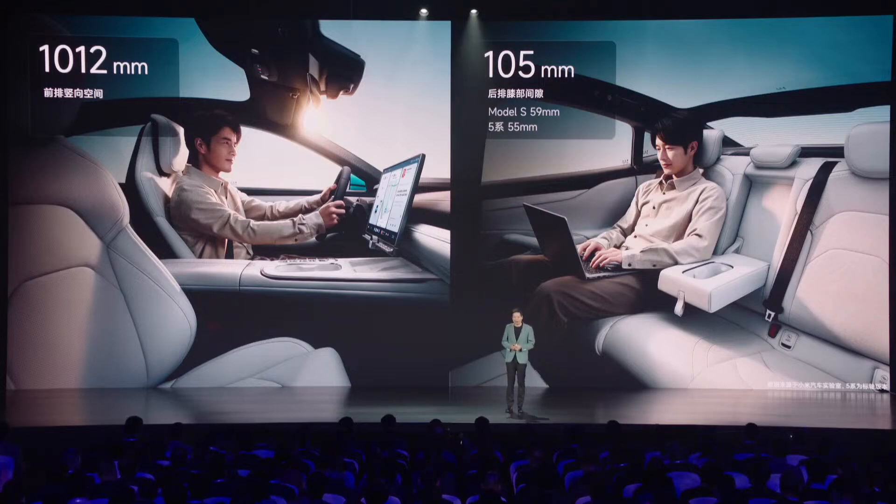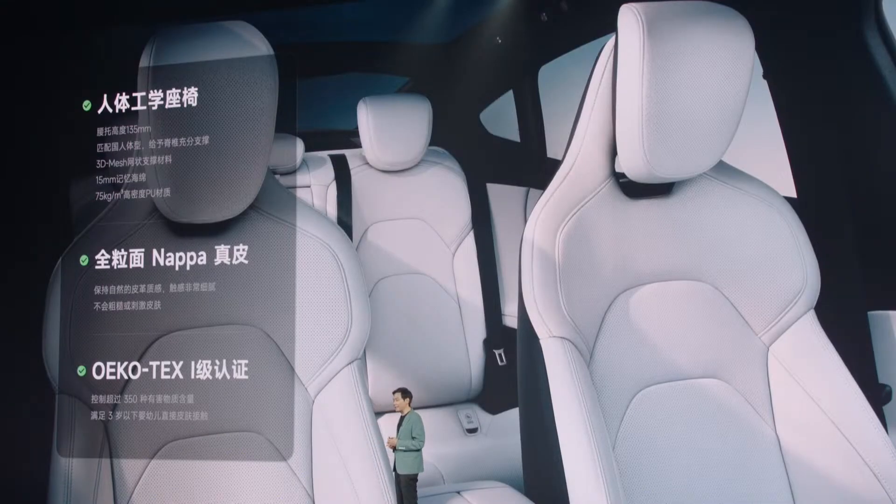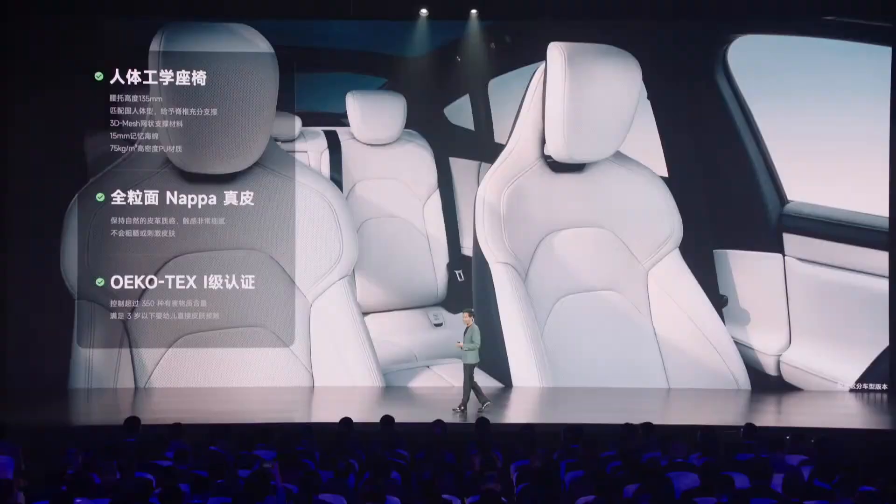Xiaomi Su7 Sophisticated Cabin Design. The Su7's interior features a refined and luxurious design, incorporating premium materials and attention to detail throughout the cabin. Spacious seating for five adults offers comfort and support on long drives, with ample legroom and headroom in both the front and rear compartments. The cockpit system, powered by Xiaomi HyperOS and equipped with a Qualcomm Snapdragon 8295 chip, provides seamless connectivity and access to vehicle controls and entertainment options. Ambient lighting enhances the interior ambiance, allowing occupants to customize the lighting according to their mood or preference.